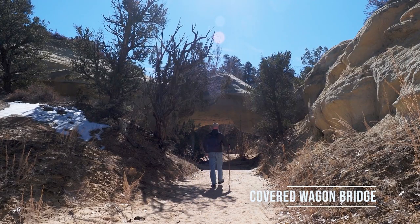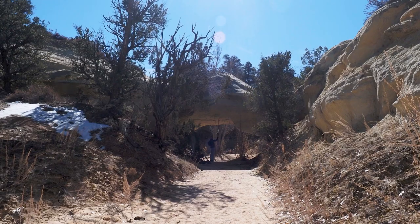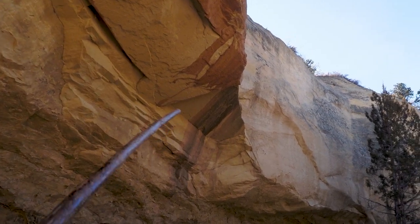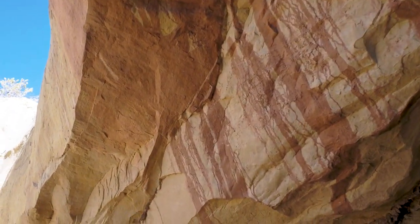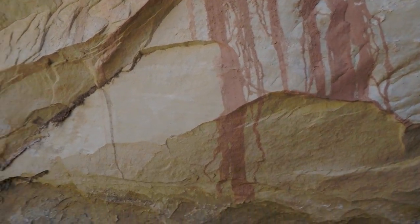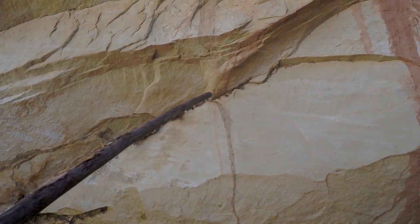The difference between an arch and a natural bridge is that a natural bridge is created by water running underneath it. See the little iron concretions up there. Some of this is desert varnish, but I think a lot of it is also just mud that's run down rather than varnish.